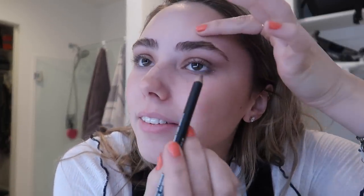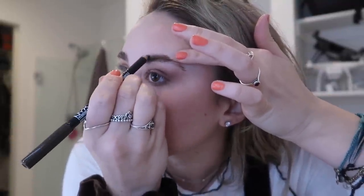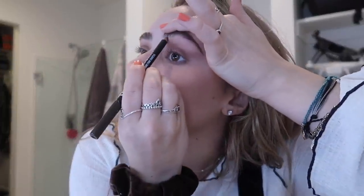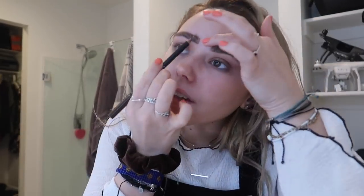I outline the natural shape of my eyebrow and on the end where my eyebrow kind of disappears I just kind of fake it. Then I do the same on the bottom, brush it out, and if anything looks bad I go back in. That looks pretty good to me. Why is one eyebrow like thicker than the other one? That's so annoying.